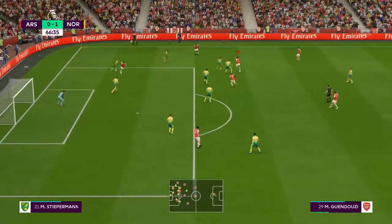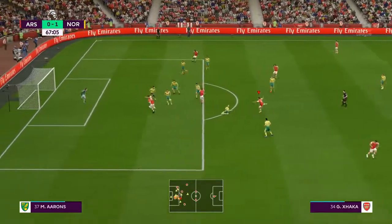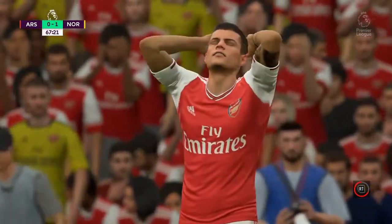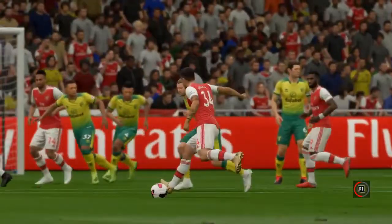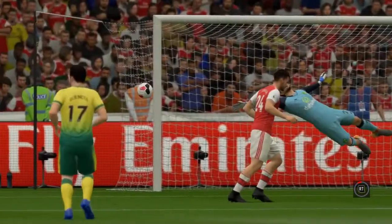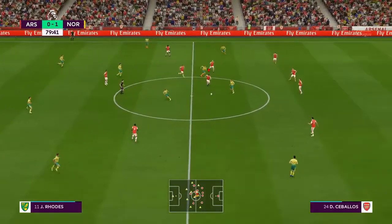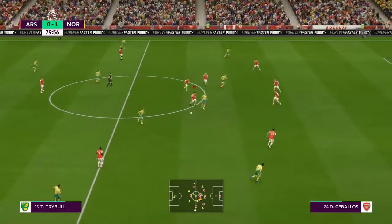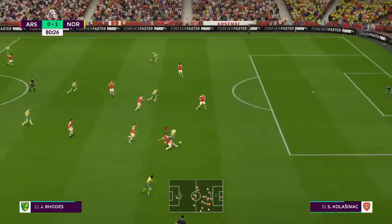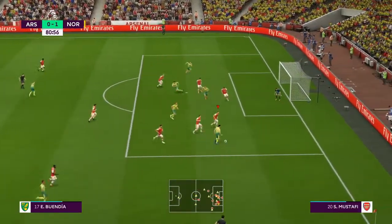Yeah, it was always a key area, this, because he was up against a clever number 10, but he had the measure. Takes on the shot. They really had a go in the quest for this equaliser. It was a half-decent chance, maybe snatched at it a touch. Marco Stiepermann. This is how the game many people believe should be played. It's always been a passing game, but they've passed with purpose too. I love the way they're using the full width of the pitch here.